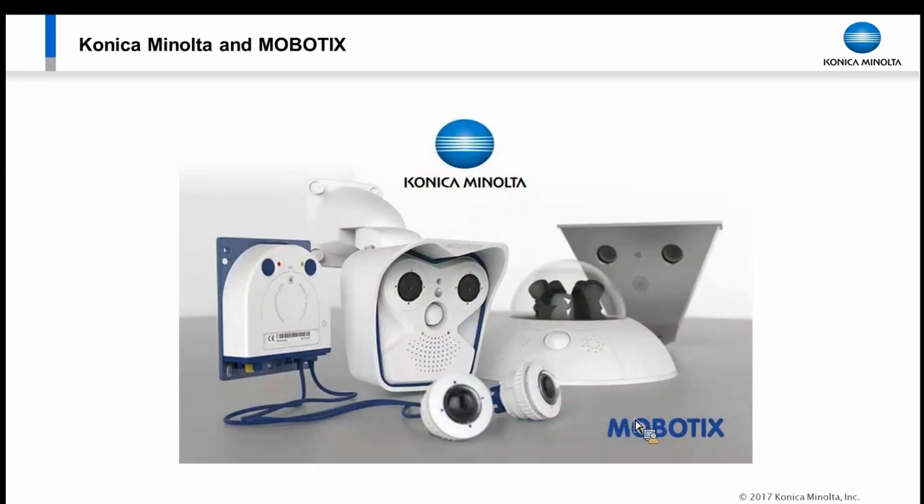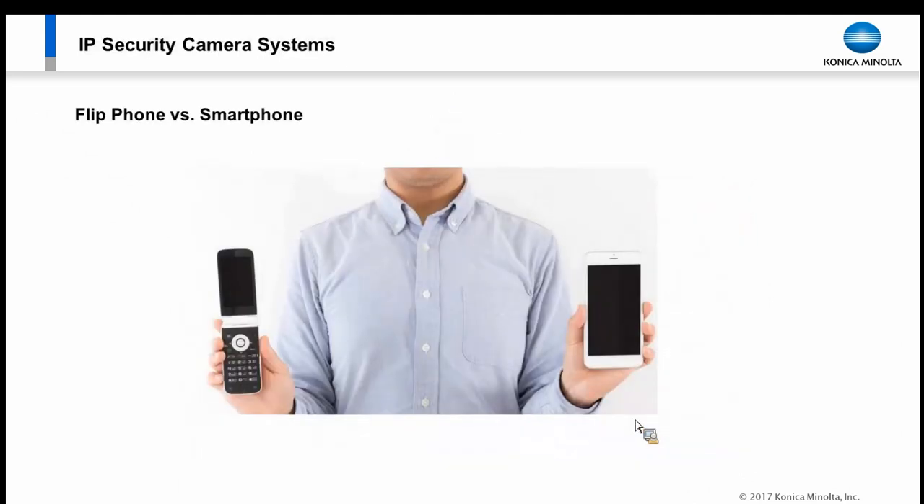These are all unique challenges — video-centric but unique. With unique challenges comes a unique platform based around intelligent video. An easy way to understand intelligent video: pull out your flip phone — you don't have one, you have a smartphone. You have a smartphone because it's not a phone, it's a computer. It makes phone calls, sends texts and emails, takes pictures and video, controls other devices, even your car. It's a computer with a lot of functionality, and you decide which to use.